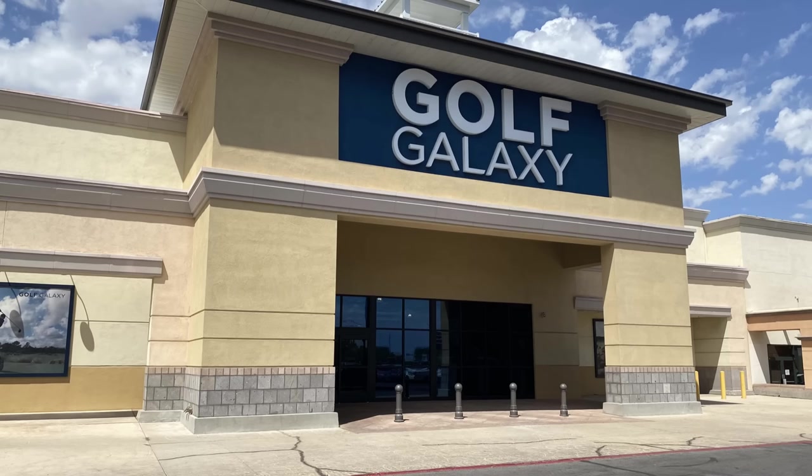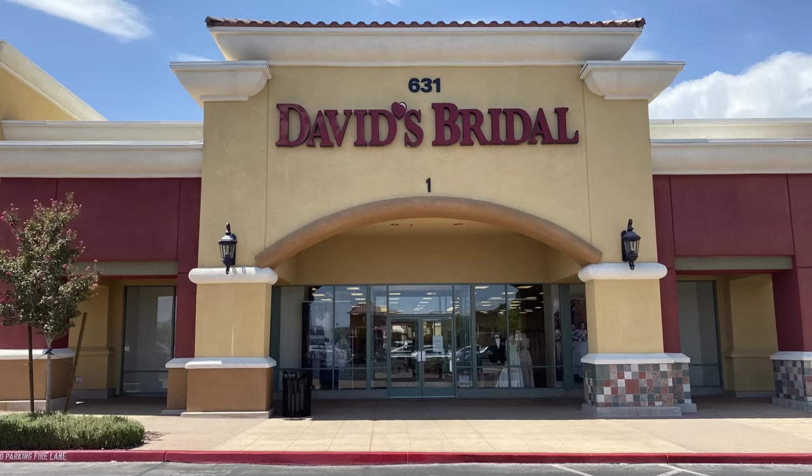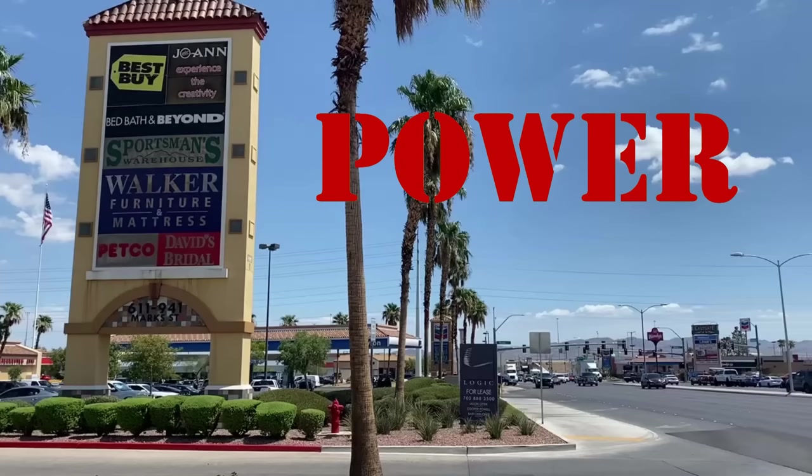Retail shopping is challenging. Sometimes you need a new set of golf clubs, a sectional sofa, and a wedding dress. And where are you going to get all that? I'll tell you where: a power center.